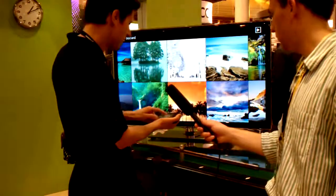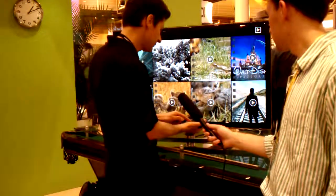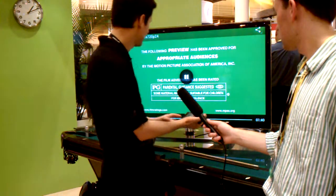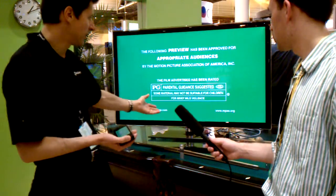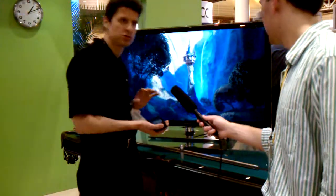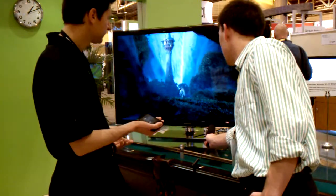So this is photographs, but you can also show movies. For example, I can do this. You actually cannot hear it very well because there's lots of background noise, but if you get close, you can hear the audio. So we're streaming audio and video to the TV from the phone.